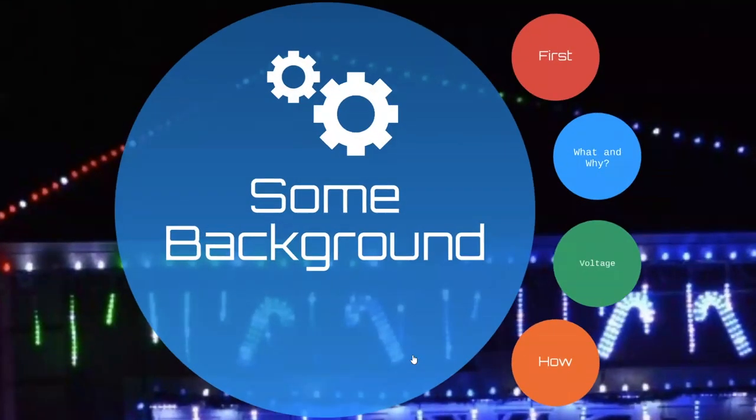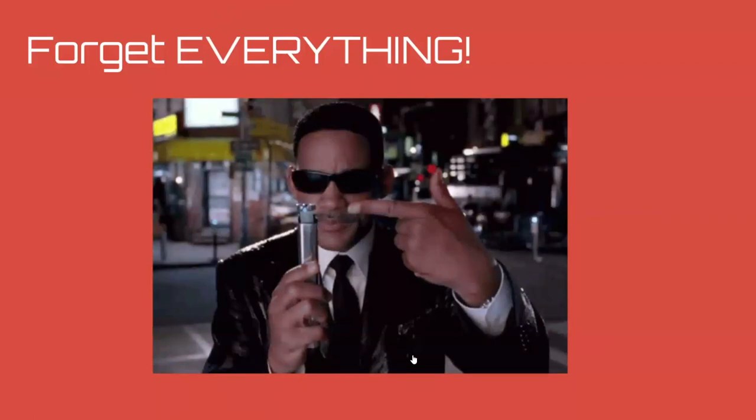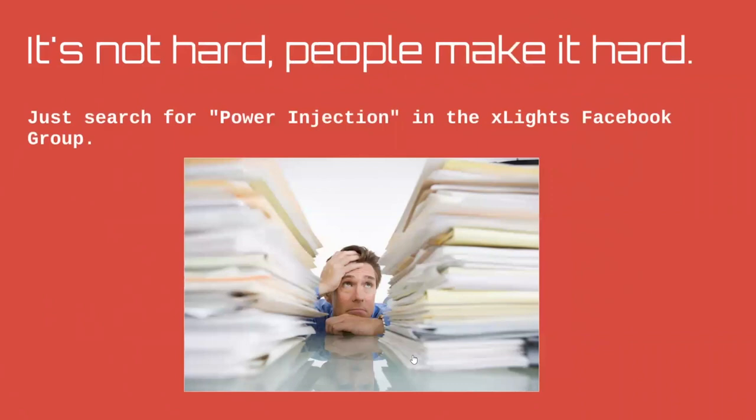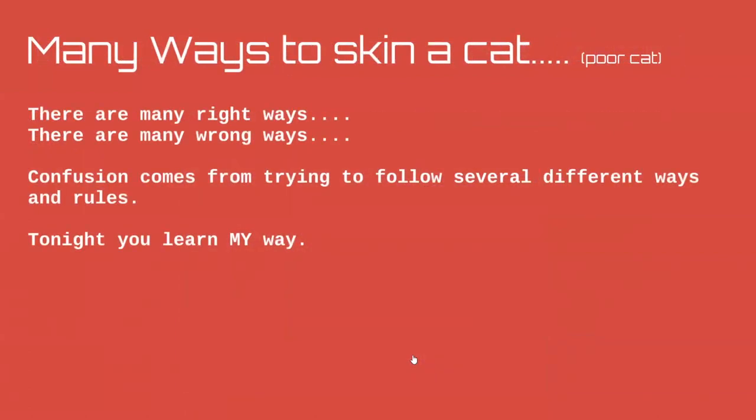We need to go through some background first. I need everyone to get really close to their screens, because I need you to forget everything. Power injection is not hard — people make it hard. If you look for power injection in the xLights Facebook group, you'll start to feel the weight of a million results all with different answers.